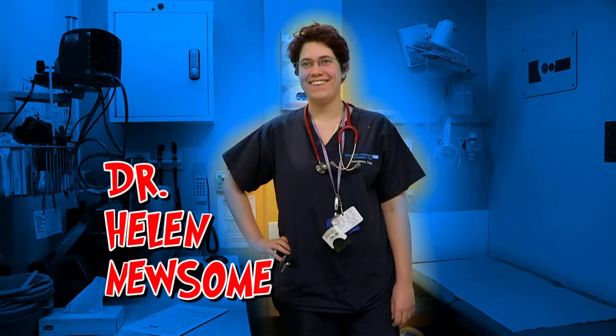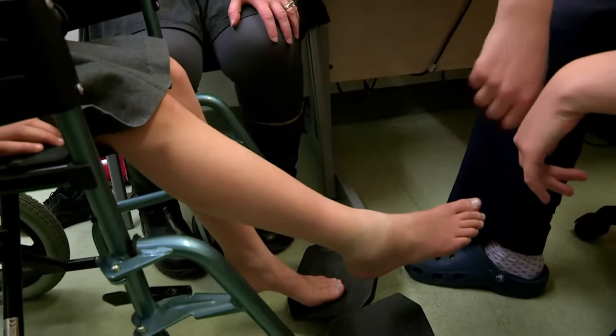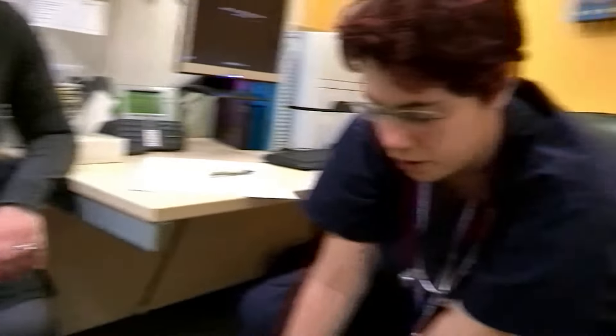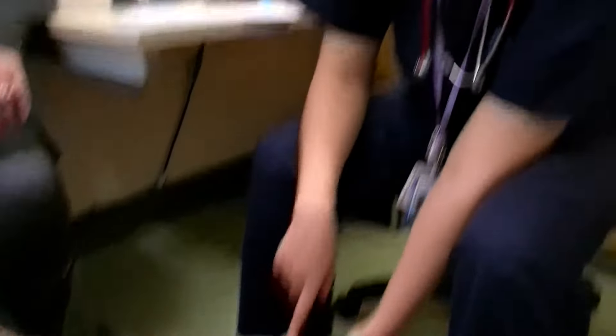Well, never fear, as Dr Helen Newsome is here. That is quite swollen, isn't it? That'll be a yes, then. Do you feel any pain up here? It starts to hurt really bad about there. Can you wiggle your toes at all? Those toes don't seem to be wiggling.